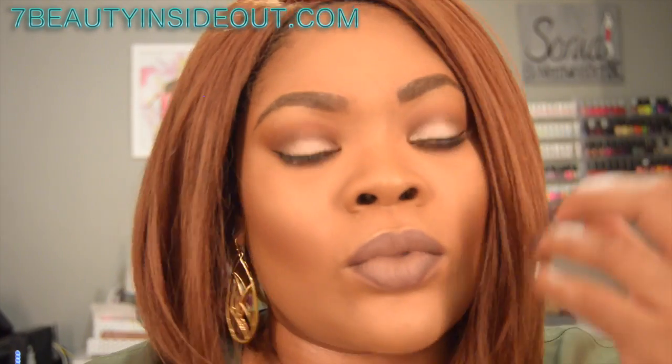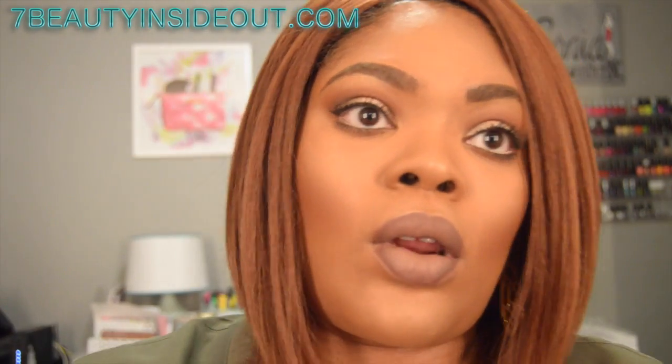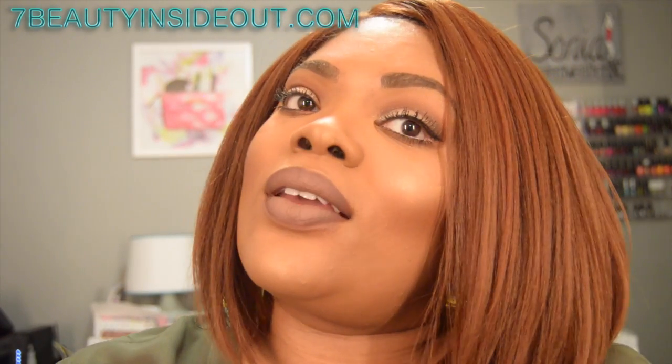This is the finished look — just trying to get the wig right! I hope you enjoyed the video. Don't forget to subscribe and share. Thanks, see you next time!